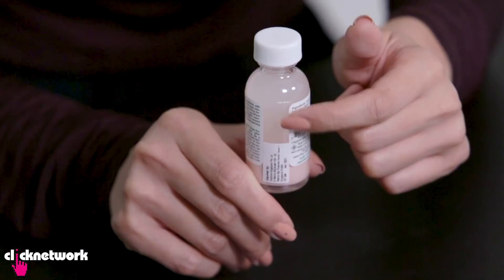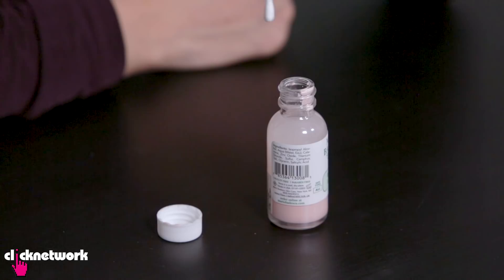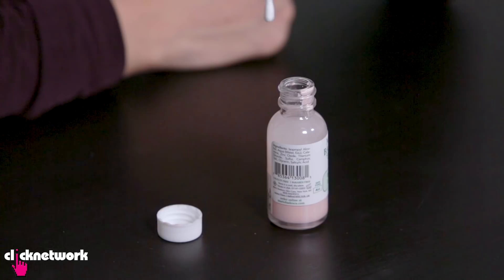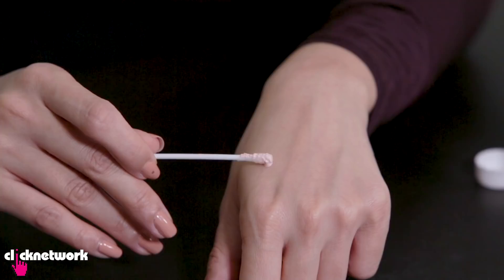So here you have the powder at the bottom and this liquidy thing on top. When I look at a bottle like that my first instinct is to shake it, but you're not supposed to shake it. You're supposed to leave it separated and just take a Q-tip and go all the way to the bottom — and it comes out like a lotion, it applies like a lotion.